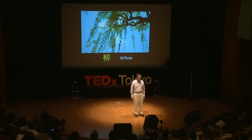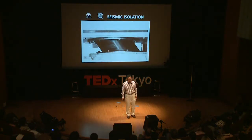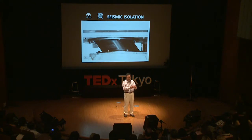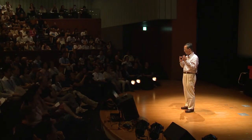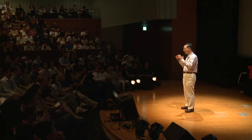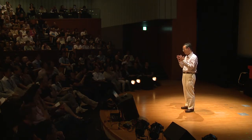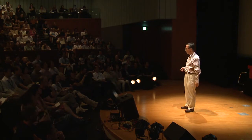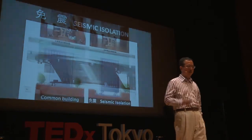Seismic isolation structure has improved since then. Now, just like the willow, they receive but release the seismic force. At the basement of the building, we put damping rubber, and just like the willow, it moves flexibly — it can stretch a maximum of 50 centimeters in one direction.